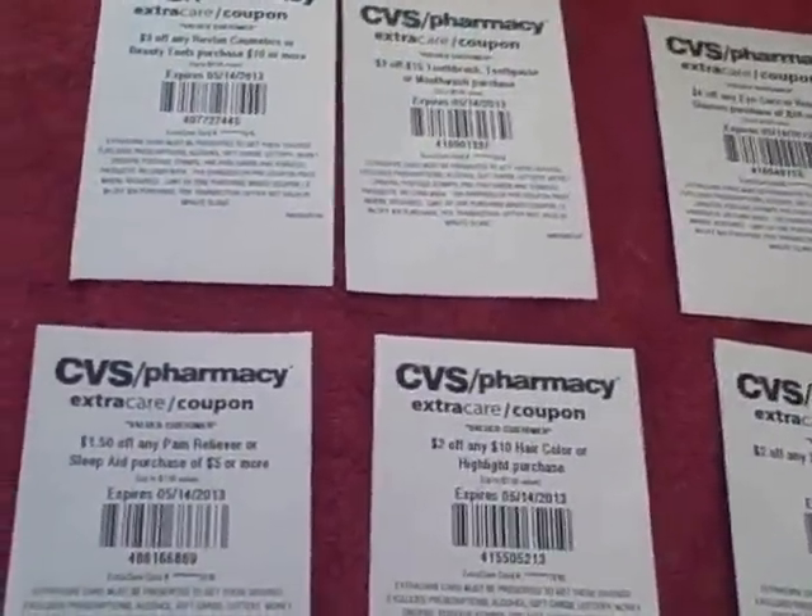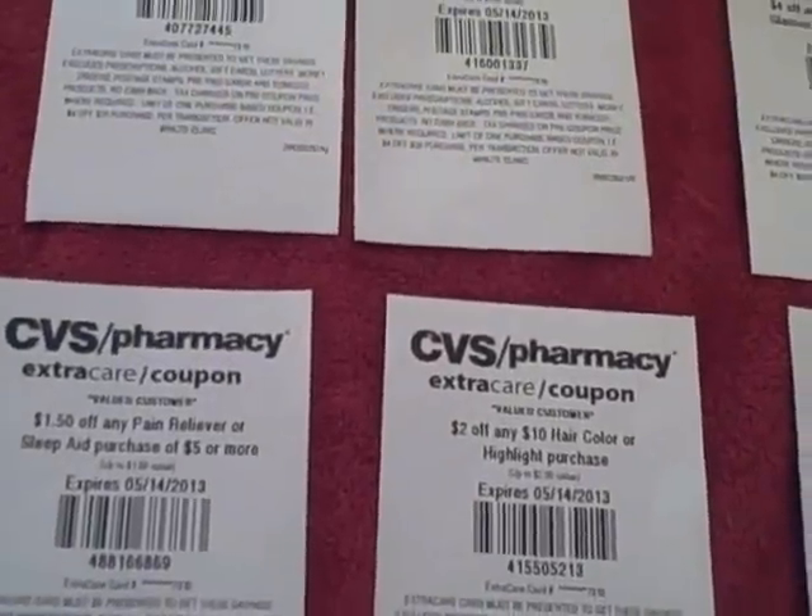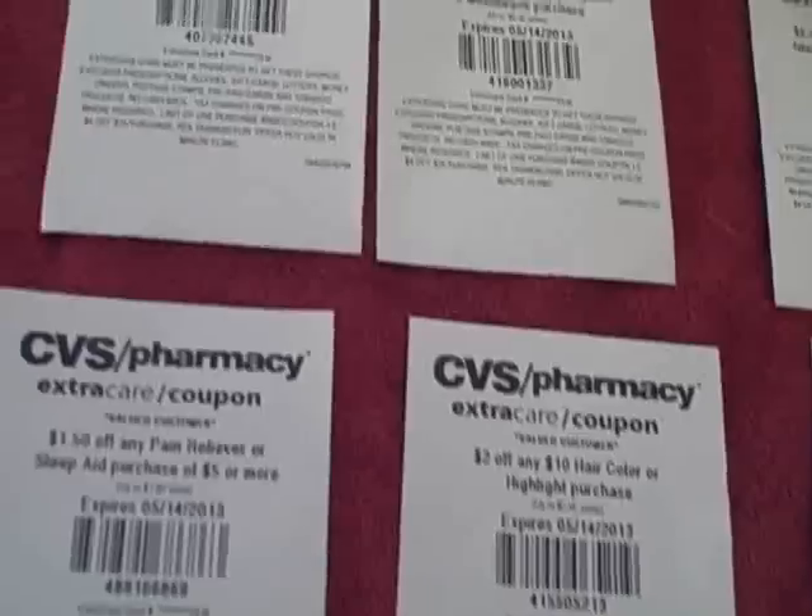Hi everyone. I want to share with you what the CVS Redbox gave me today. I have three cards, so I'm going to show you what each card gave.